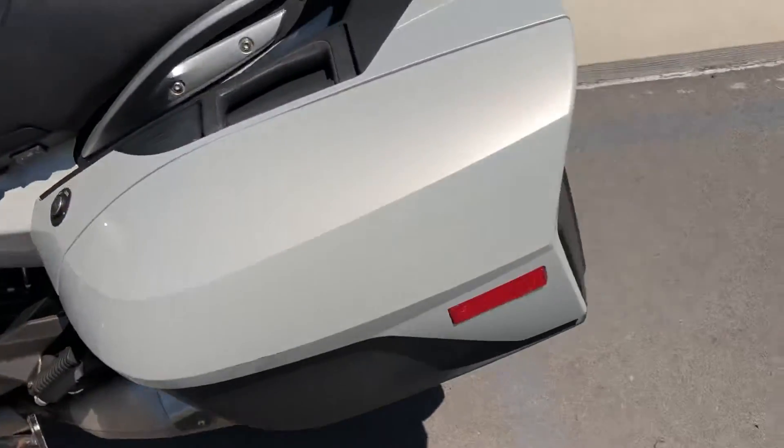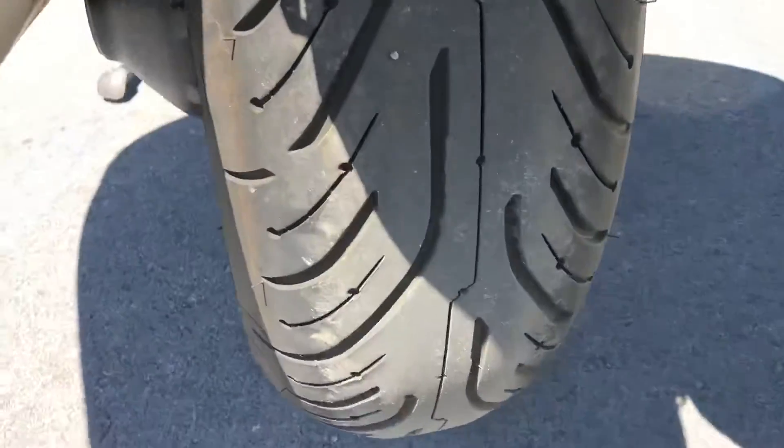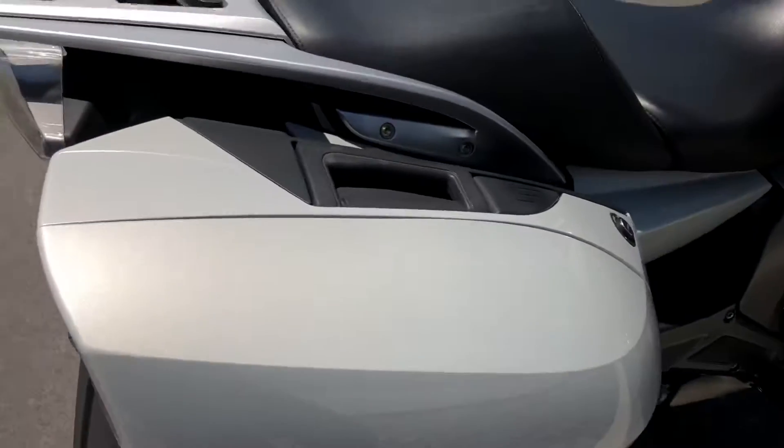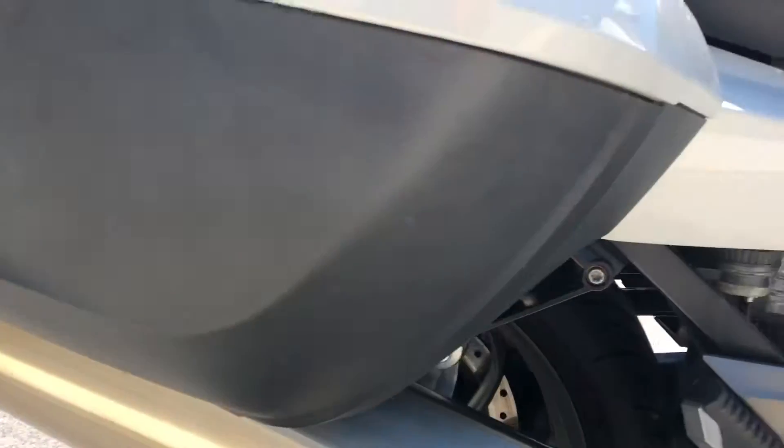Moving around to the right-hand side of the bike — the rear tire is good, so we will match that up to the front. Again, a couple of scuffs on the right-hand bag, but there are no signs that it was ever down on this side.